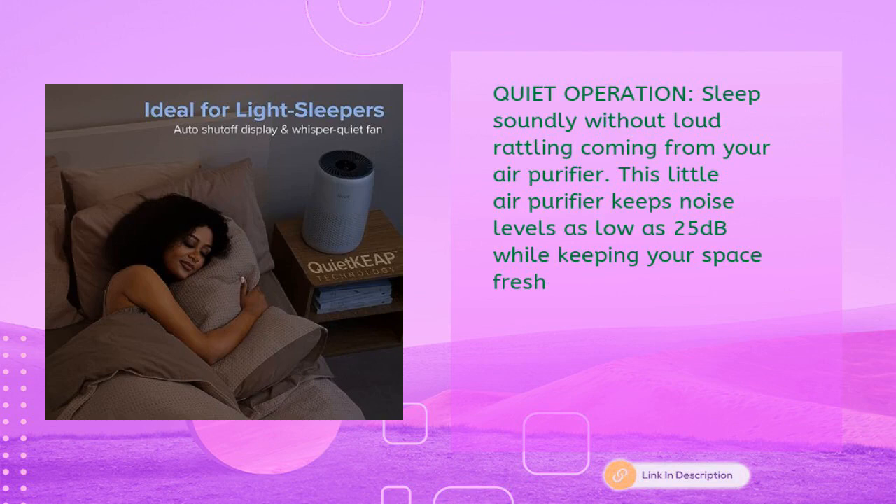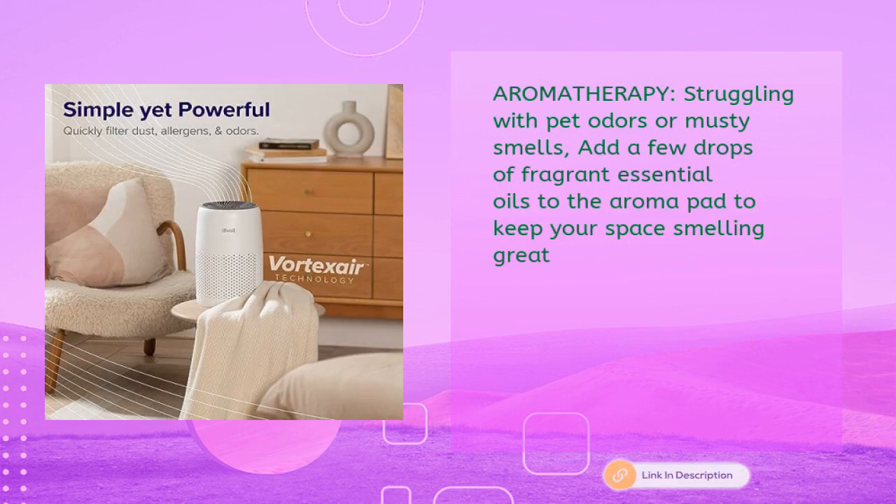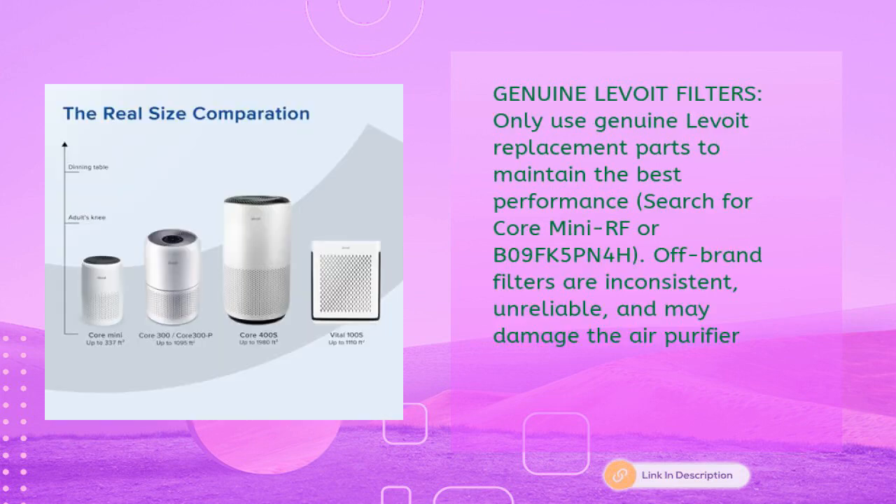The LEVOIT Core Mini keeps noise levels as low as 25 decibels while keeping your space fresh. For aromatherapy, add a few drops of fragrant essential oils to the aroma pad to combat pet odors or musty smells. For best performance, only use genuine LEVOIT replacement parts — search for Core Mini RF or B09FK5PN4H. Off-brand filters are inconsistent, unreliable, and may damage the air purifier.